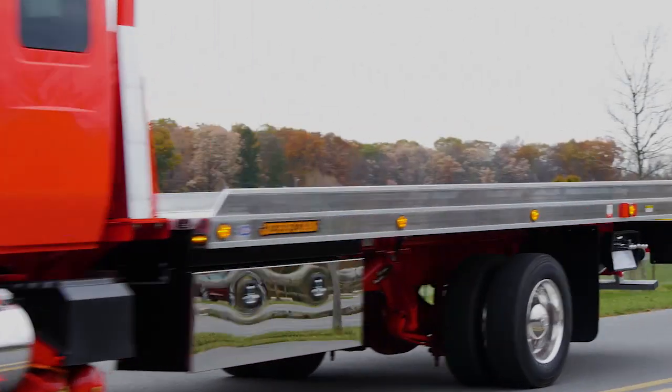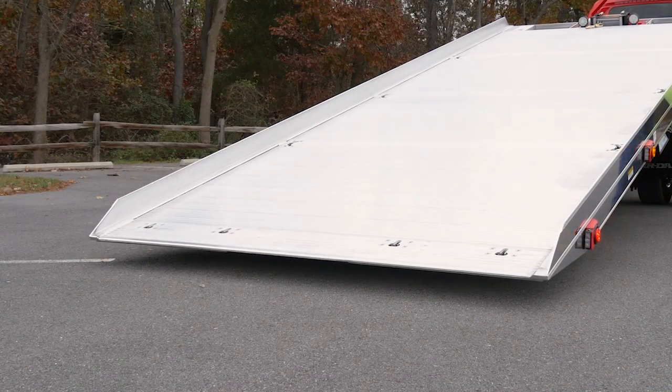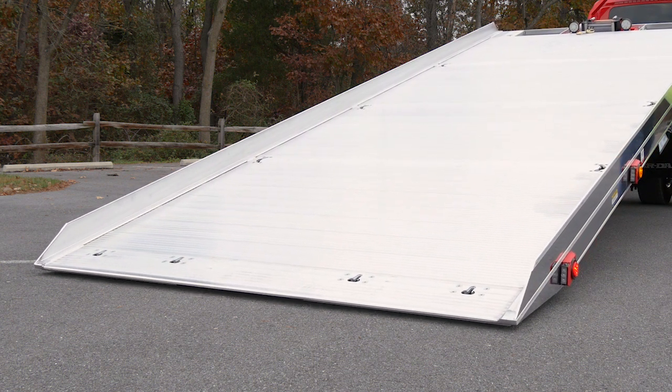The six-ton XLP carrier. Compare its 7.5 degree load angle to the standard 10 degree load angle on the other trucks and you can see why this one is special.